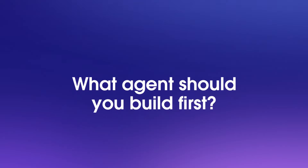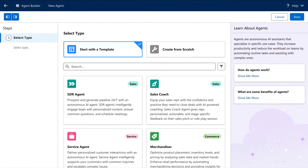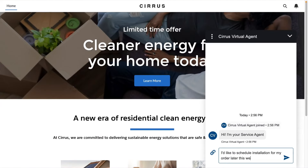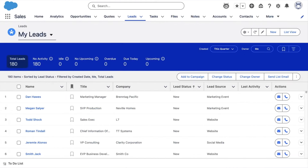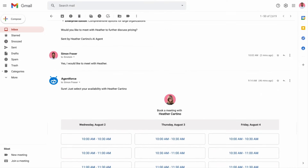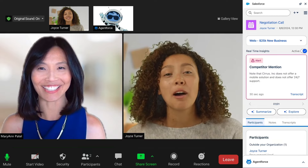Which means the only question is what agent should you build first? And AgentForce helps with that too, by providing a library of pre-built agents — like an AI service agent that answers customer questions and deflects incoming cases, or an AI SDR agent that proactively works leads and books meetings for your sales reps, or an AI sales coach agent that attends customer calls and provides real-time tips and objection handling.